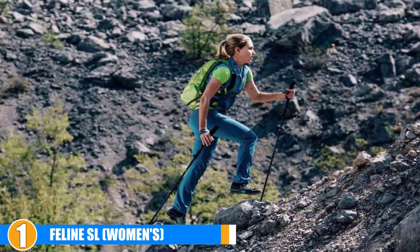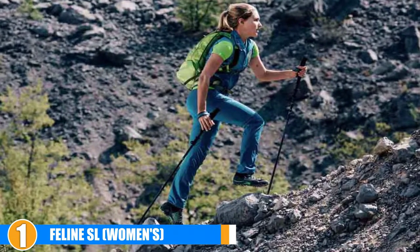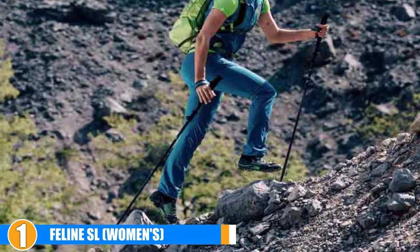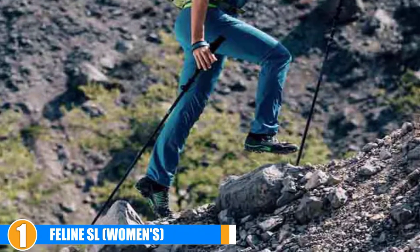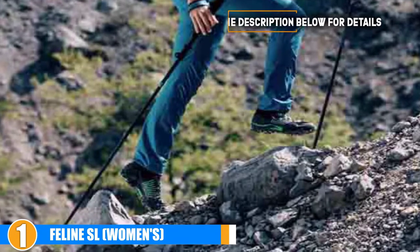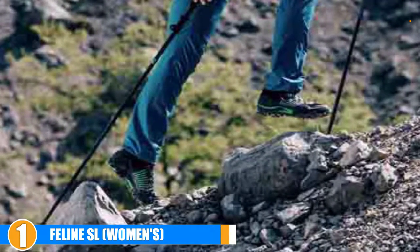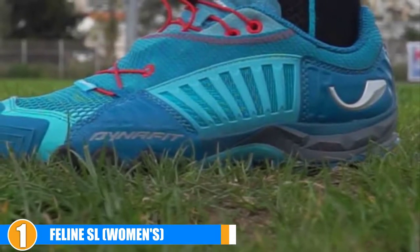Support: A plastic insert in the midfoot adds both support and protection for the arch. The outsole uses Vibram's mapping compound, providing you with the excellent traction that Vibram is known for. While not quite as sticky as Vibram's MegaGrip compound, it still provides great grip on rocks and loose terrain. Cost and Value: The Dynafit Feline SL is priced in the mid to high range, considering its superior quality. However, this shoe is well worth the price.